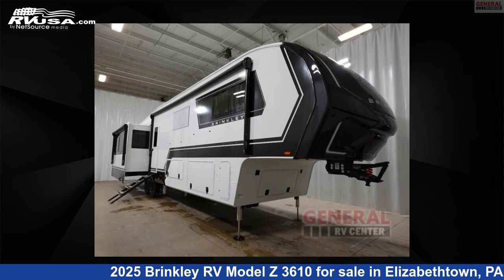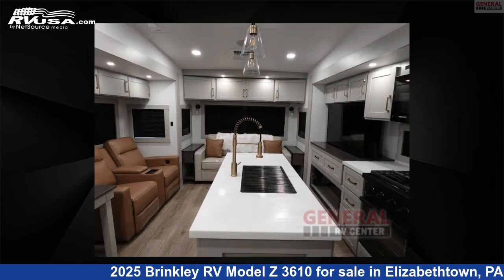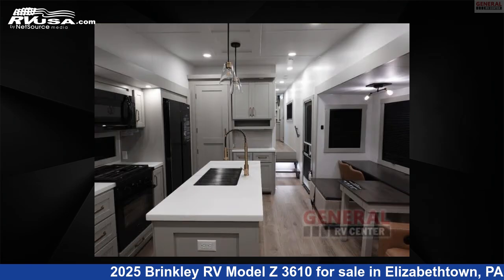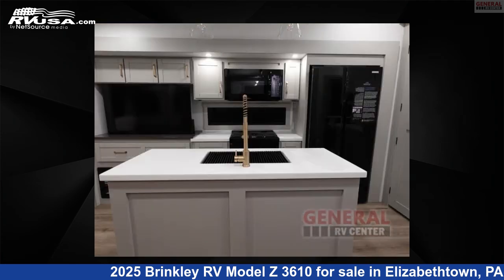This 2025 Brinkley RV Model Z3610 is a fifth-wheel RV. It is located in Elizabethtown, Pennsylvania 17022 and is offered for sale by General RV Center. Click the link in the video description to visit RVUSA.com and see more photos as well as the current price.